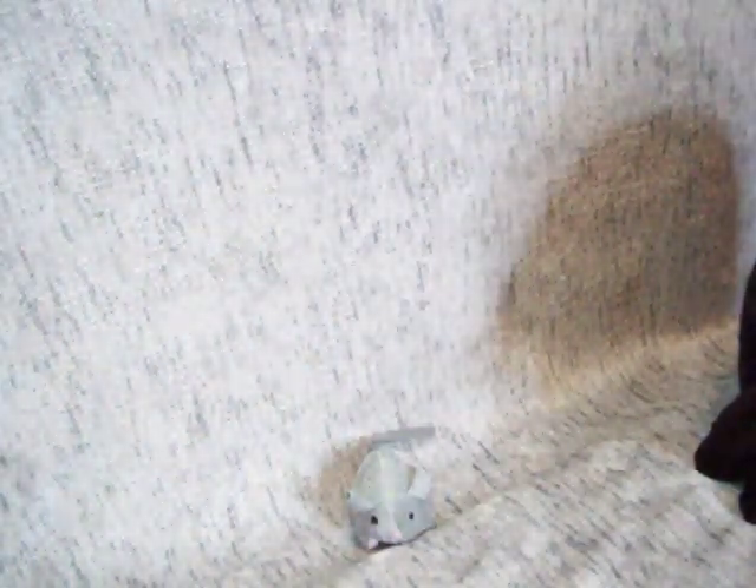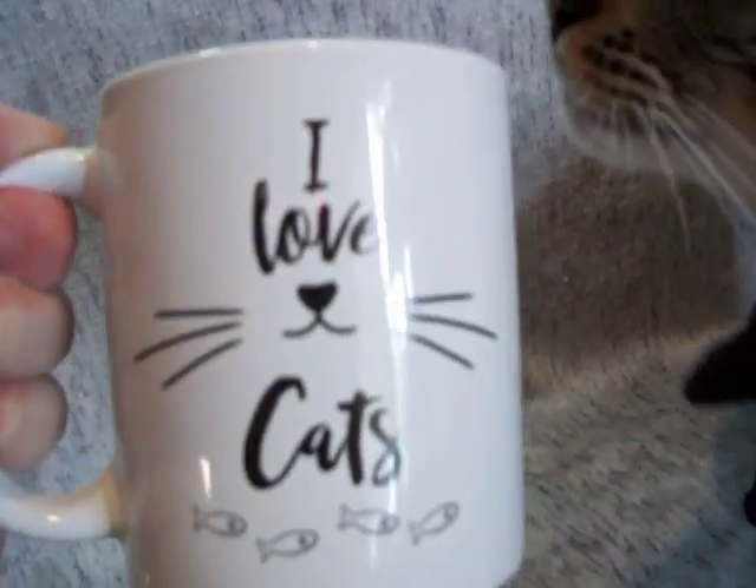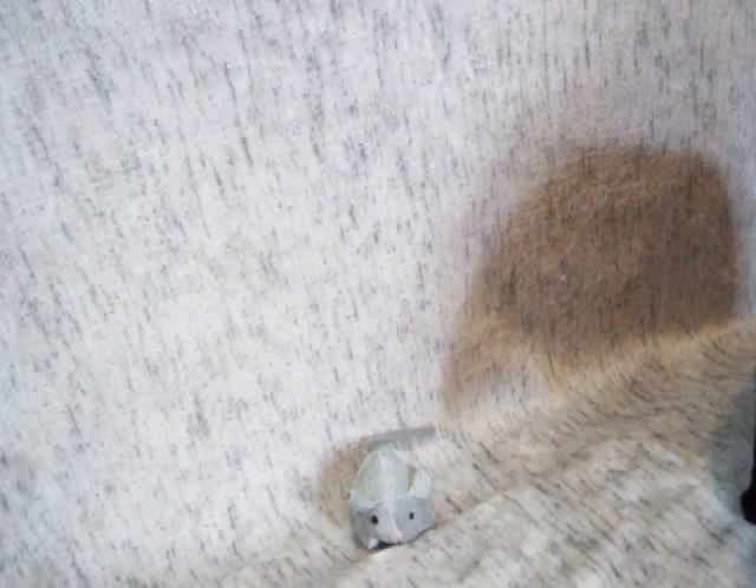Oh, I'll be right back — I forgot one thing. I picked up two of these 'I love cats' mugs. They have a decent amount of cat and pet-themed items and I was happy to get that stuff. Thank you for watching — please subscribe, hit that like button, and also hit the notification bell if you want to be notified of any of my future videos. Thank you so much and I'll see you in the next video. Bye!